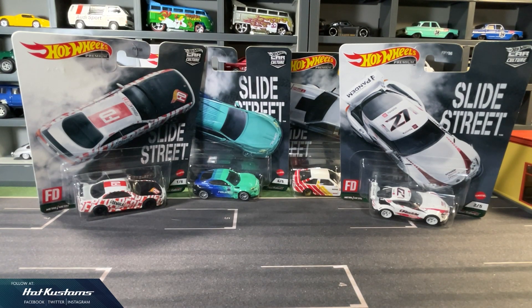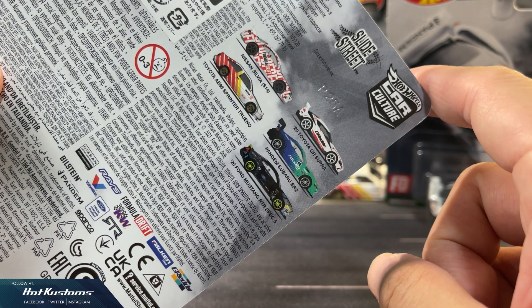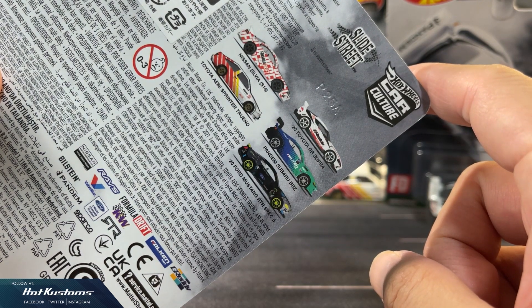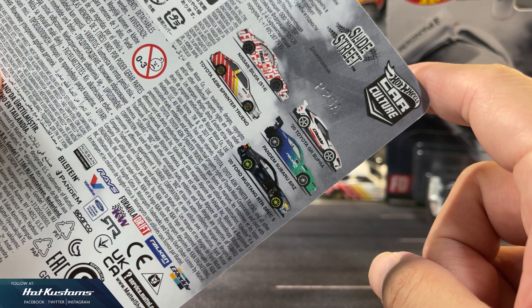Today's feature is on the recent Hot Wheels Premium Car Culture, and that's the Slide Street series. I know that many viewers have seen this in other channels, so I'll just go fast and sharp with my usual presentation and my take on each of the castings. Five castings in total — missing the Mustang, we have the Silver S14, the A86 Sprinter Trueno, the Toyota GR Supra, and also the Subaru BRZ in Falcon Racing livery.